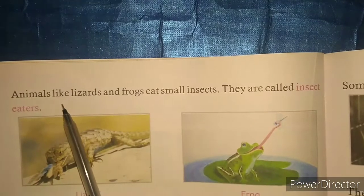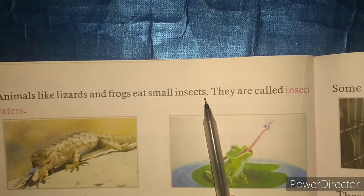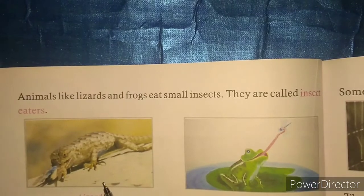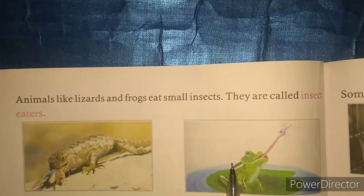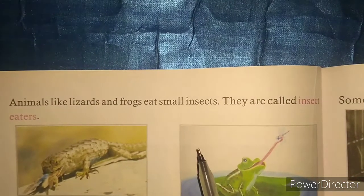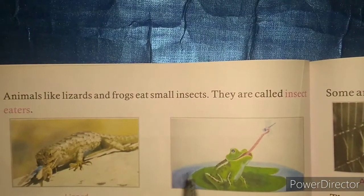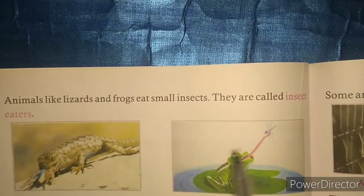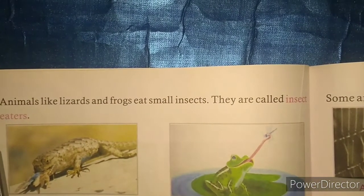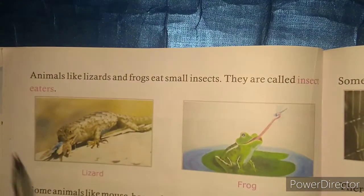Animals like lizards and frogs eat small insects. They are called insect eaters. You can see in this picture, and you might have seen in your home or near your house, that lizards and frogs eat small insects. That is why they are called insect eaters.